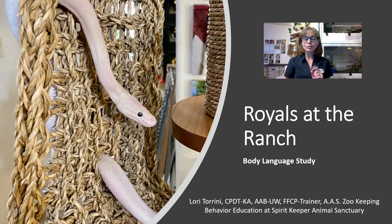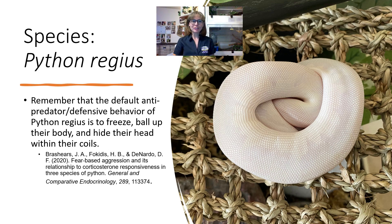I have a very important reminder for you. Our species focus is Python regius, that's the royal python. I want to remind you that the default antipredator or defensive behavior of this species is to freeze, ball up their body, and hide their head between their coils. If you want to read more about this and how this antipredator behavior is different from that of some other python species, there is a very good paper called Fear-Based Aggression and its Relationship to Corticosterone Responsiveness in Three Species of Pythons.